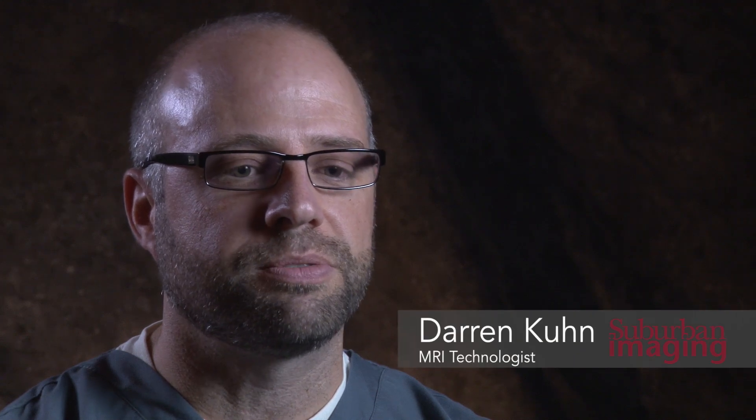My name is Darren Kuhn, MRI technologist at Suburban Imaging, and I've been here for 11 years.